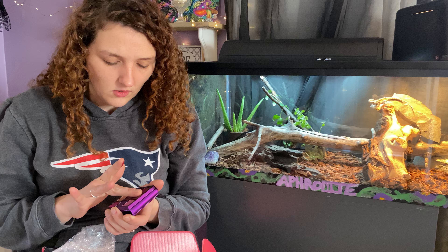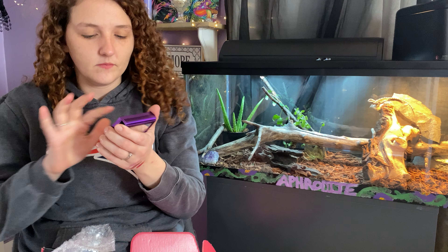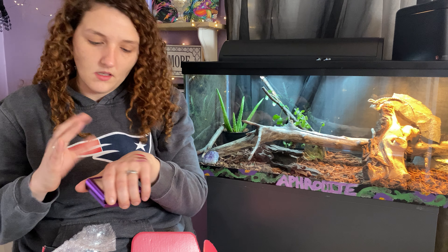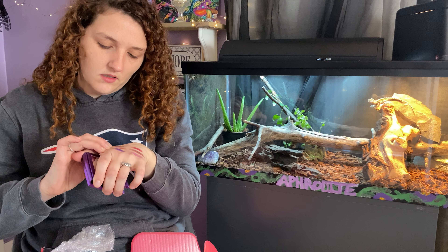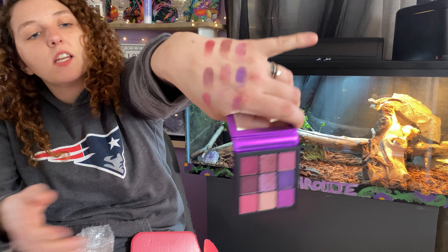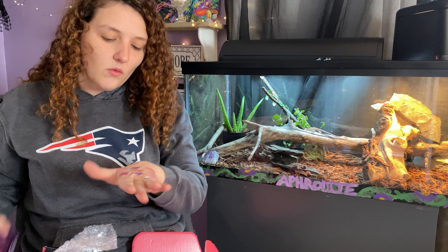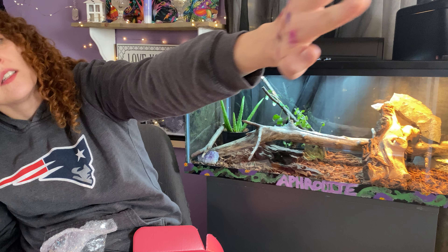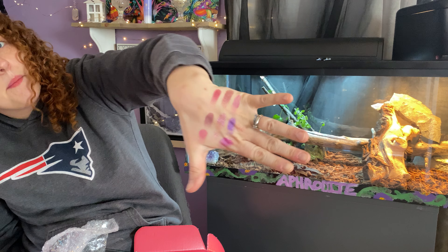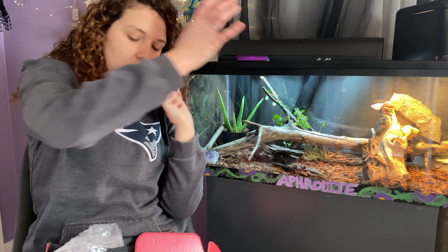It's a nine-pan palette — let's swatch these. Oh, they're so soft! There's the first three, the second three, and the final three — all nine shades on my hand. The one on the bottom needed a little bit of build-up, but those are really beautiful. They were all swatched just one time except for that bottom one. Yeah, those are super pretty.